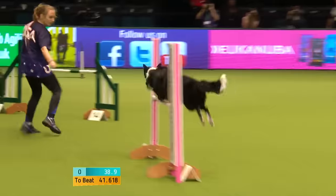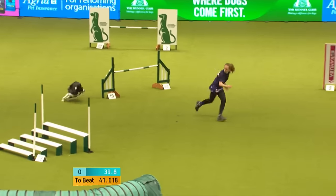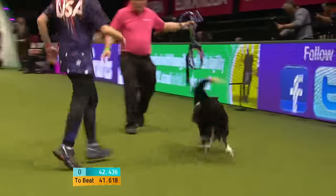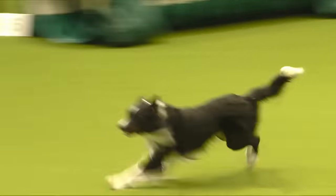Coming around to the right-hand side now, picks the dog up for the long jump. Beautifully handled at the moment, nice tight turns. Coming around for 18, we've got two to go, we're over 19. Come on Christie, come on Mako! Yes — 42.43. Super run there. Worth a trip all the way from the States for that one.